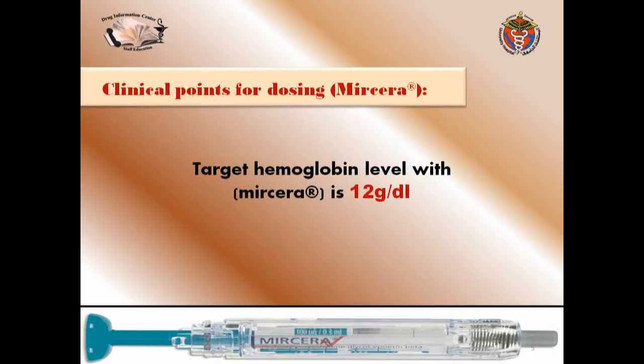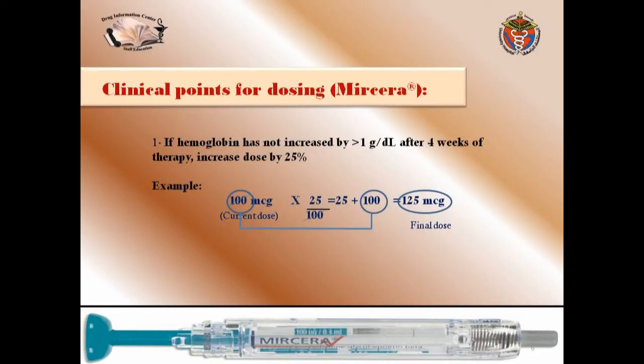There are some clinical points for dosing — this is a special part for pharmacists. First, the target hemoglobin level with Myrcera is 12 grams per deciliter. If hemoglobin has not increased by 1 gram per deciliter after four weeks of therapy, increase the dose by 25%. For example, if the current dose is 100 micrograms, the final dose will be 125 micrograms.